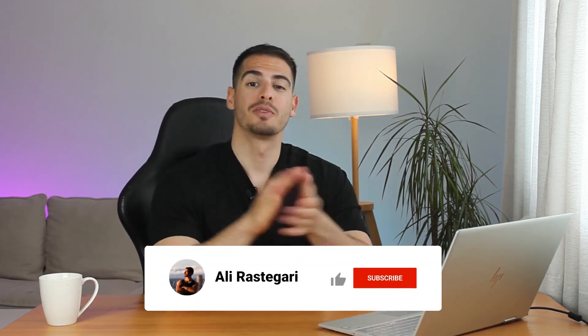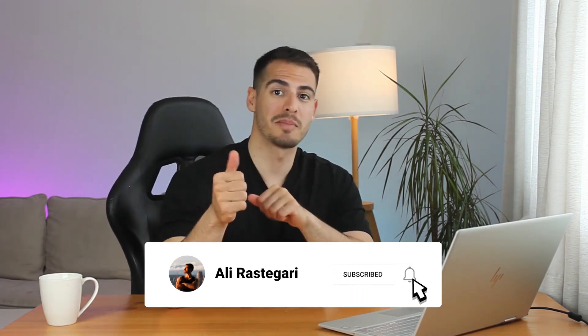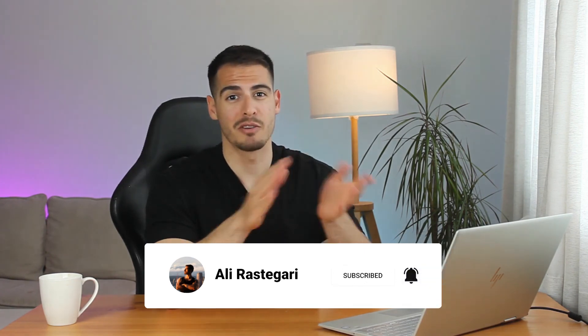That's everything you need to know about Google AdSense. I hope you guys liked this video and found it helpful. If you did, please give it a thumbs up and subscribe if you haven't already. Comment below if you have any questions. You can also watch the video about my first YouTube paycheck — click on it right now. Thanks for watching and see you in the next video.